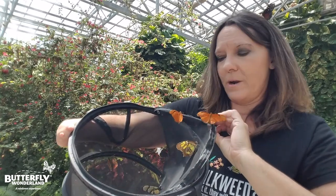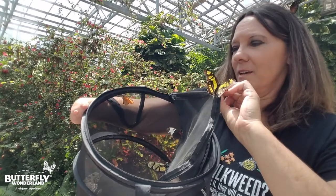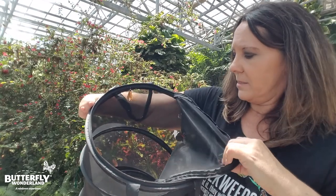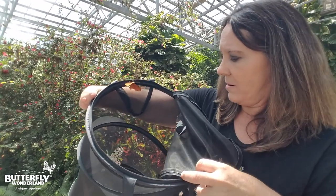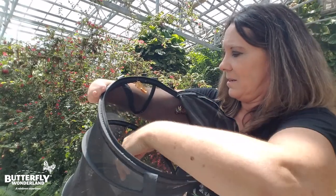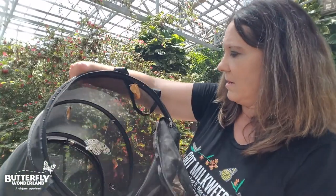Butterflies are so solar-powered. We have a mallet kite right here — pretty cool. And we have another paper kite. Let's see if we can get them to come out. Here he comes.